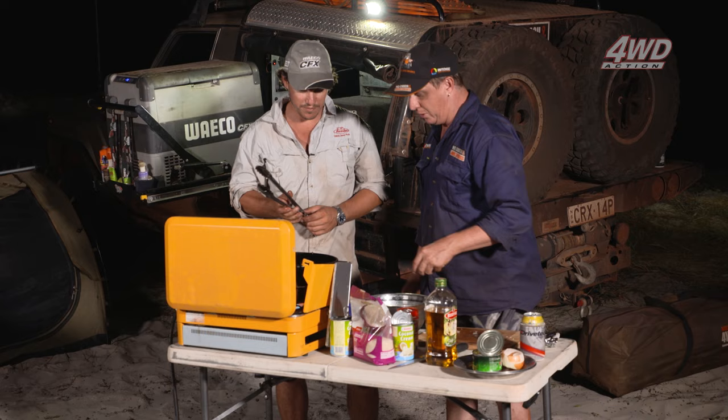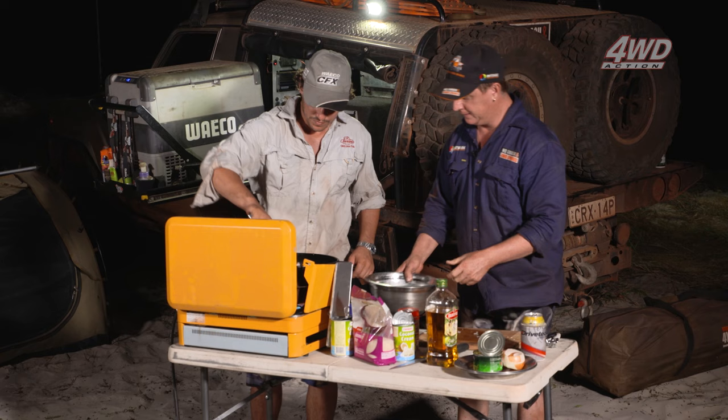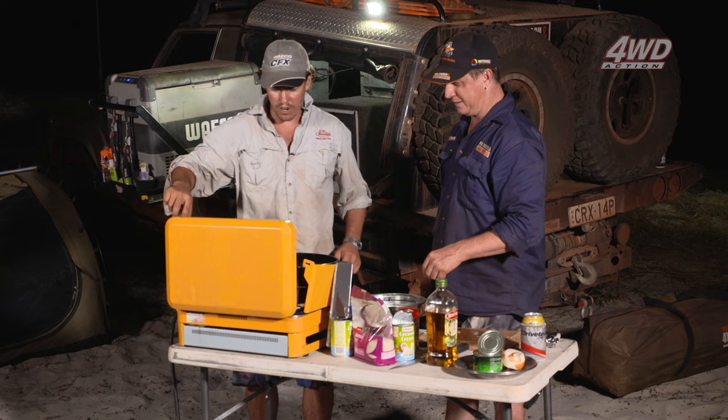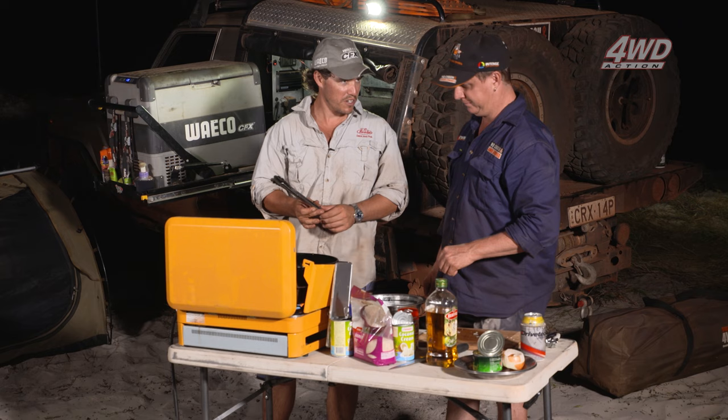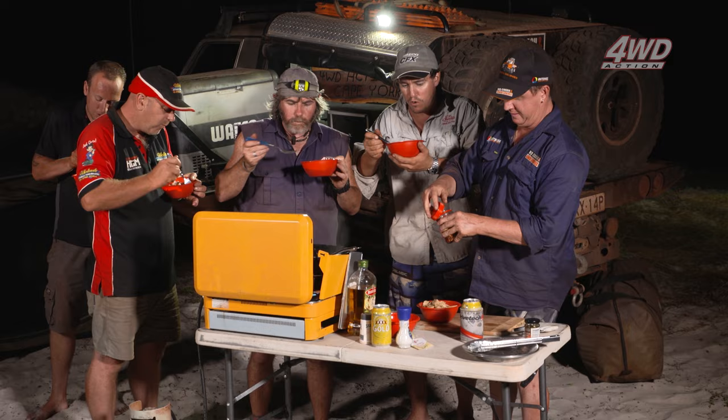All those veggies are in now — give it a good stir. That's looking like a proper green curry — look at the colour. Twenty minutes I reckon, no more, and we're going to have dinner served. That is a work of art — the Mona Lisa. What's the verdict boys? I'm impressed — it's bloody good! For a camp feed in 45 knot winds, you can't ask for more.